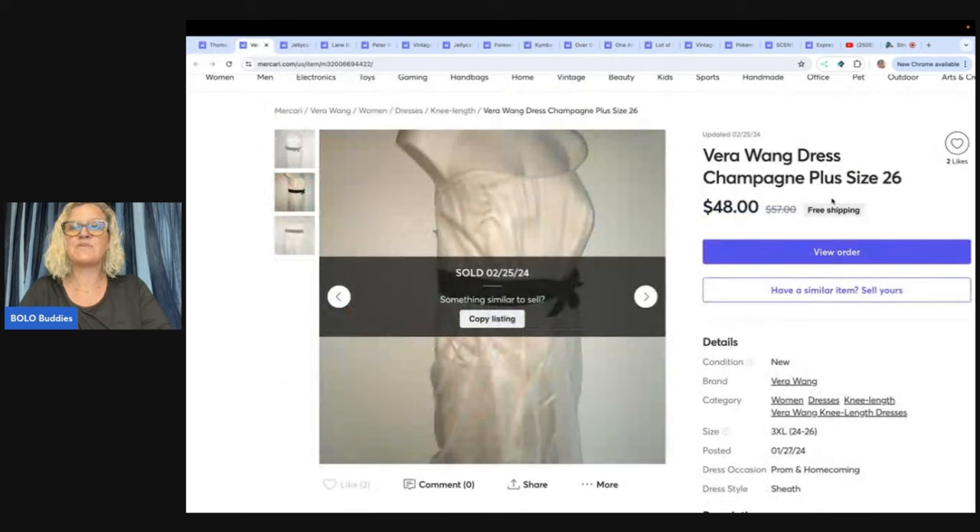The next item is this Vera Wang dress. What I have noticed with these dresses is I get more money for them on Mercari and Poshmark. This sold for $48 with free shipping on Mercari. This was a retail arbitrage buy where I picked a bunch of things up from David's Bridal when they were on sale — probably not one of my better buys. I bought hundreds and I'm slowly just weeding them out of my store. I am a list-it-and-forget-it type of gal.